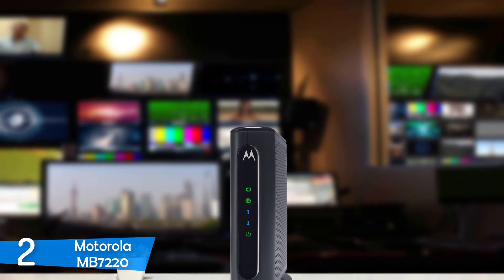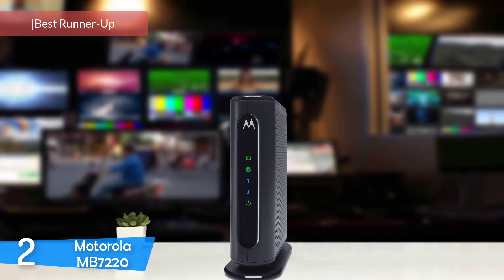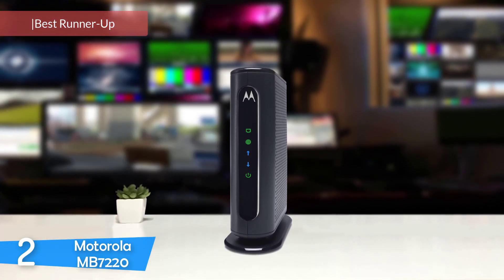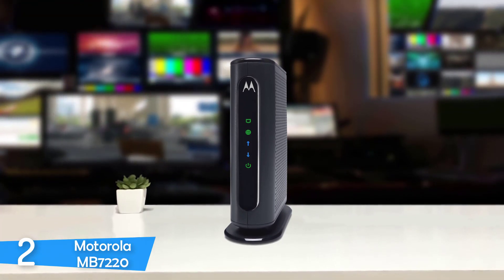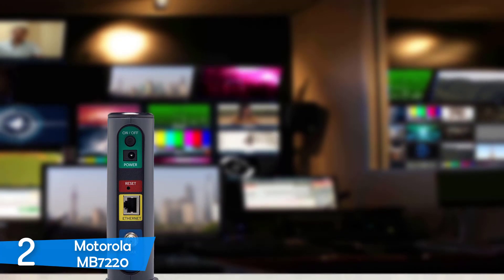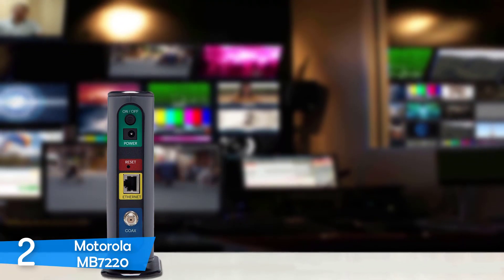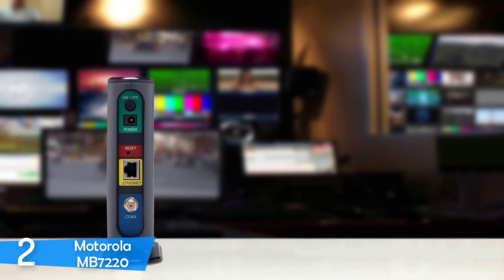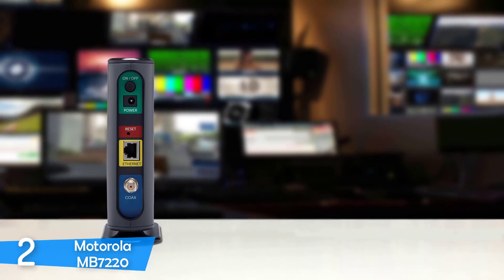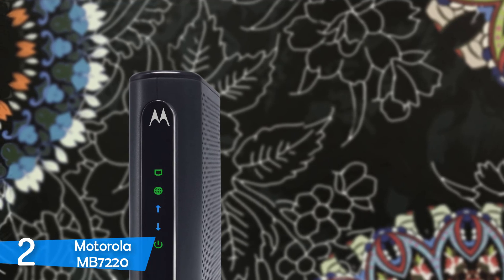At number 2, it's the Motorola MB7220. The second best cable modem on this list comes again from Motorola. This device is pretty capable and is the perfect modem for those who don't have heavy bandwidth and speed needs. It's very easy to set up and use and delivers amazing value for its price. On top of that, it's compatible with and certified by the major service providers.